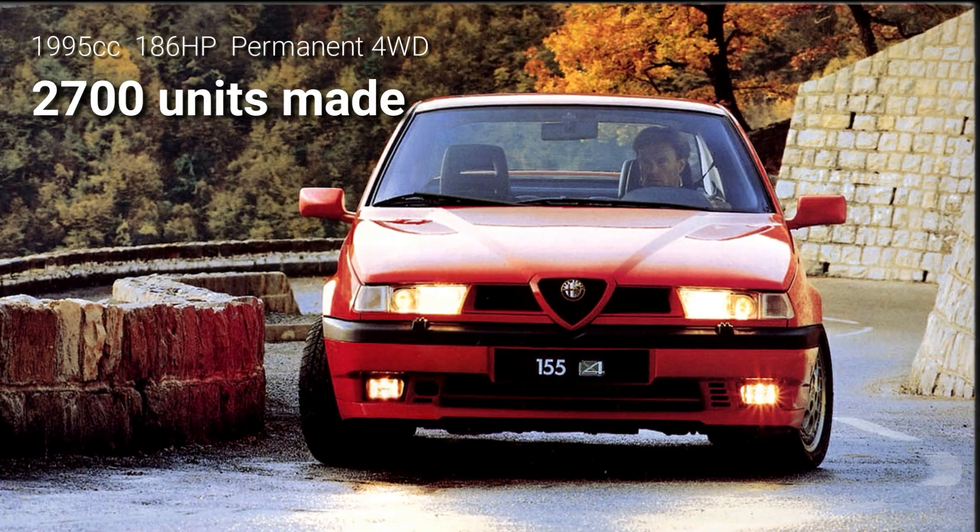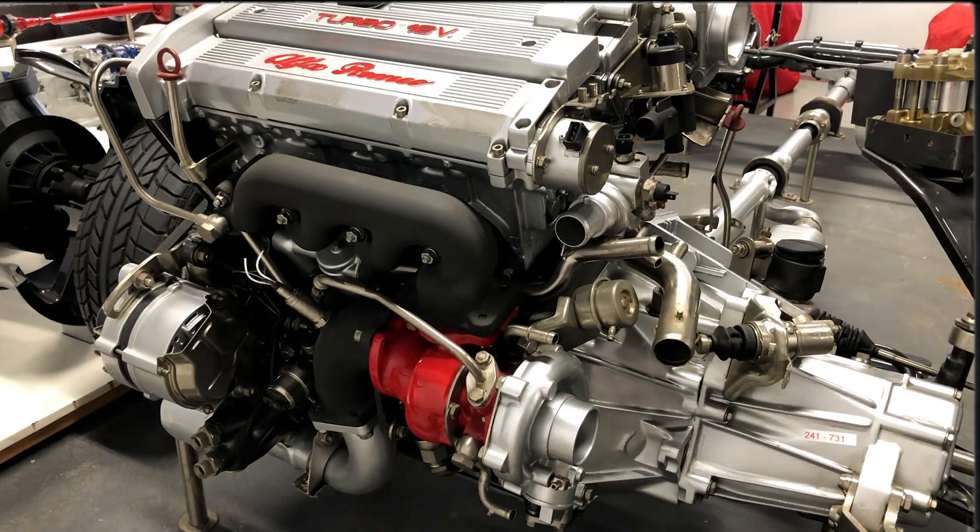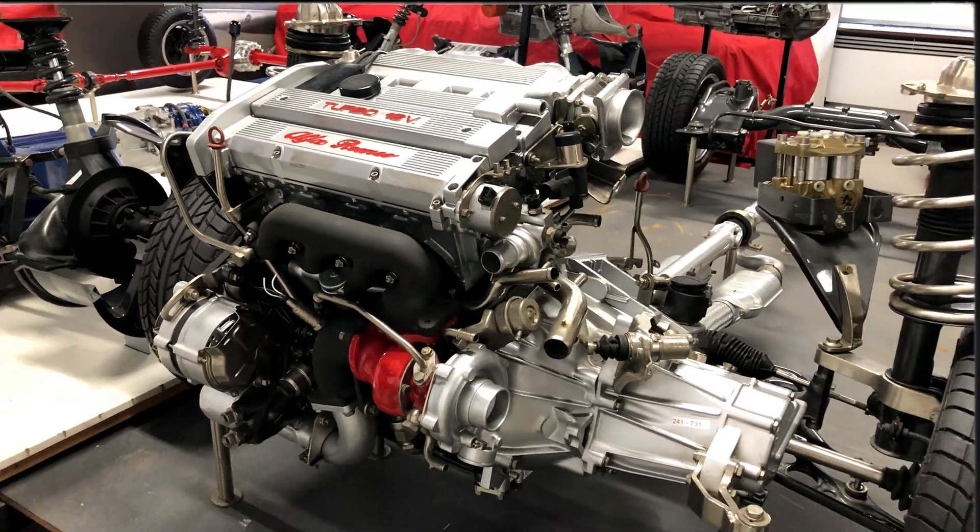Thirty years on, the 155 is slowly starting to be considered collectible, especially the rare Q4 models, built until 1996 using the engine and running gear from the legendary Delta Integrale.